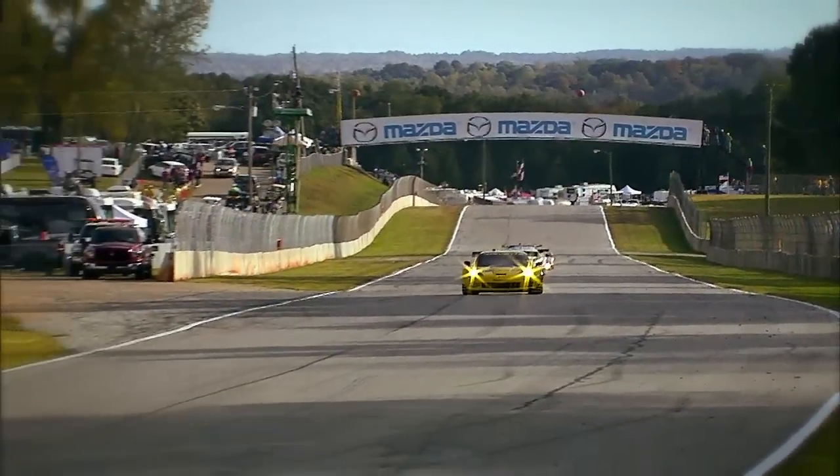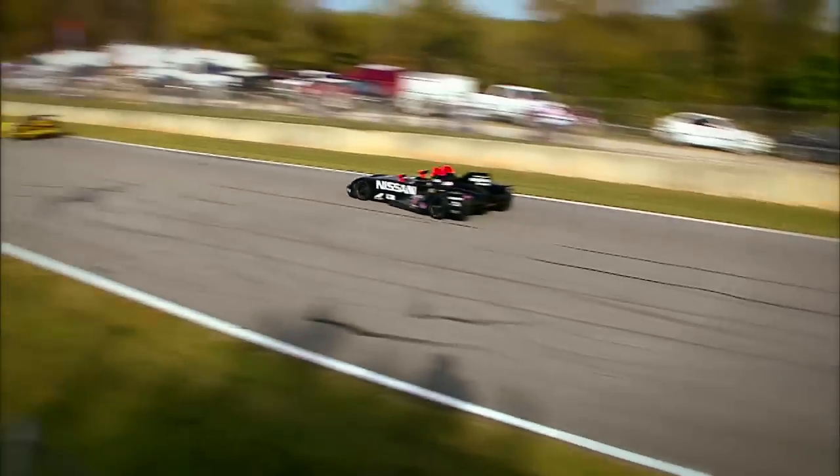That is the dream ticket. We ran 10 hours, 1,000 miles, and we didn't miss a beat.